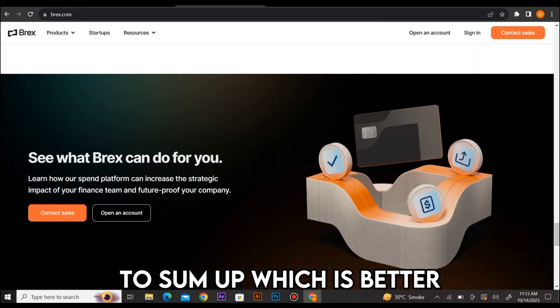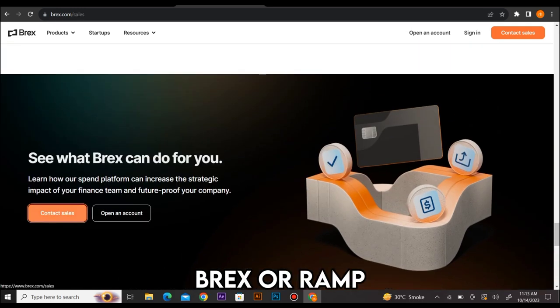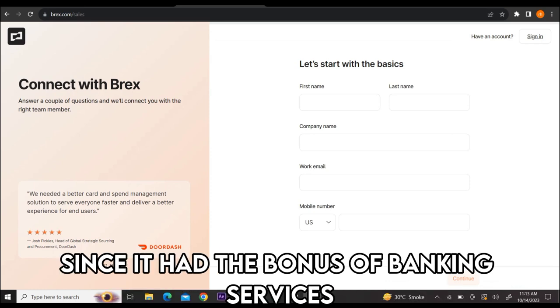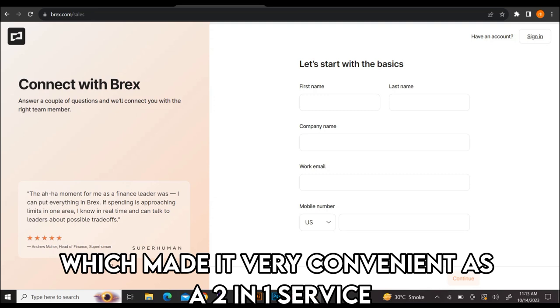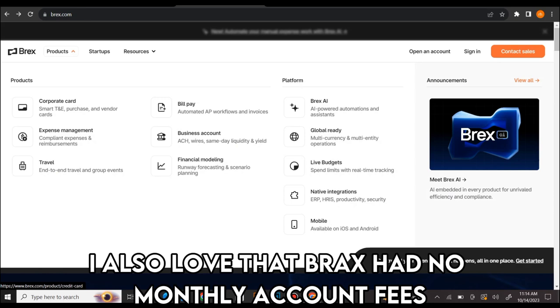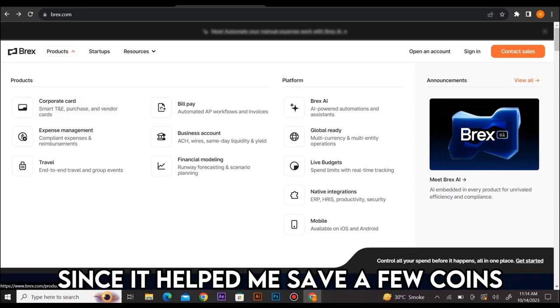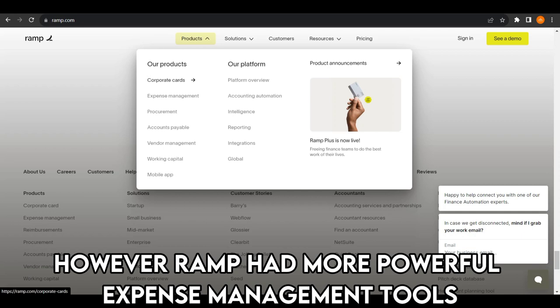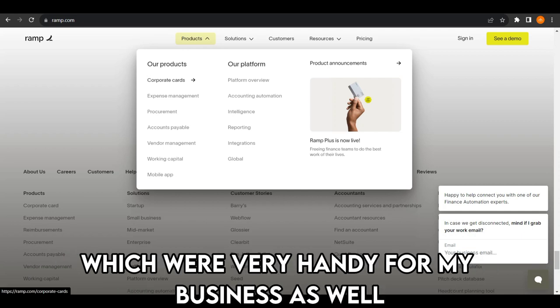To sum up, which is better, BRAX or RAMP? Using BRAX as a spending management tool was good since it had the bonus of banking services, which made it very convenient as a two-in-one service. I also love that BRAX had no monthly account fees since it helped me save a few coins. However, RAMP had more powerful expense management tools, which were very handy for my business.